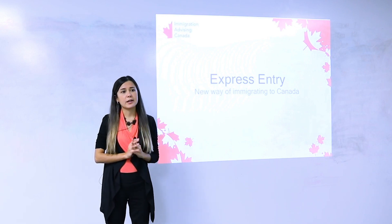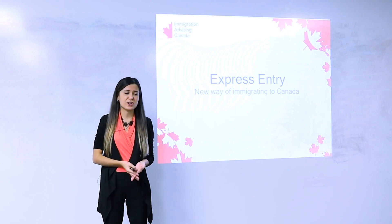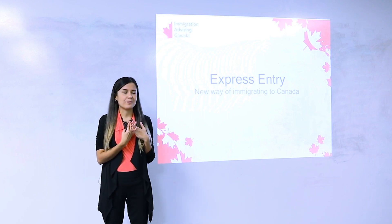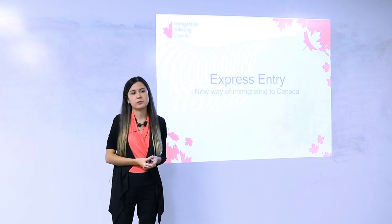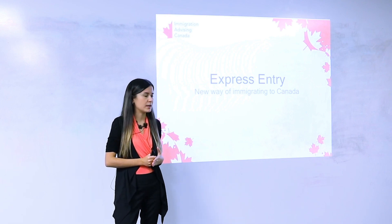A few words about Express Entry. Express Entry is still fairly a new system — it's been three years since it was launched. The government is still adjusting it, testing it. It's not perfect and the portal doesn't always function well. But we do now have a lot of good statistics about it. Not like in the beginning when we couldn't predict anything — now we can make some predictions.